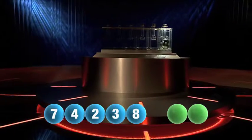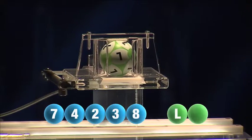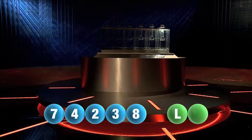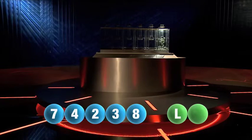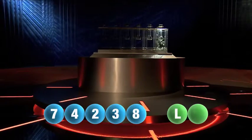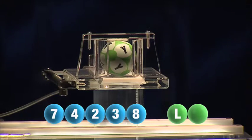And we are now ready for the two letters. The first letter is L. And we are now ready for the second and final letter that will complete today's winning combination. The final letter for today is Y.